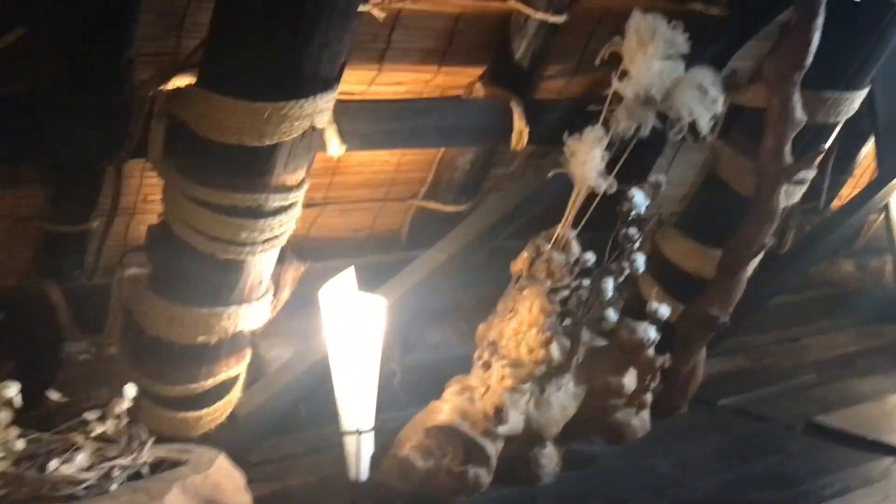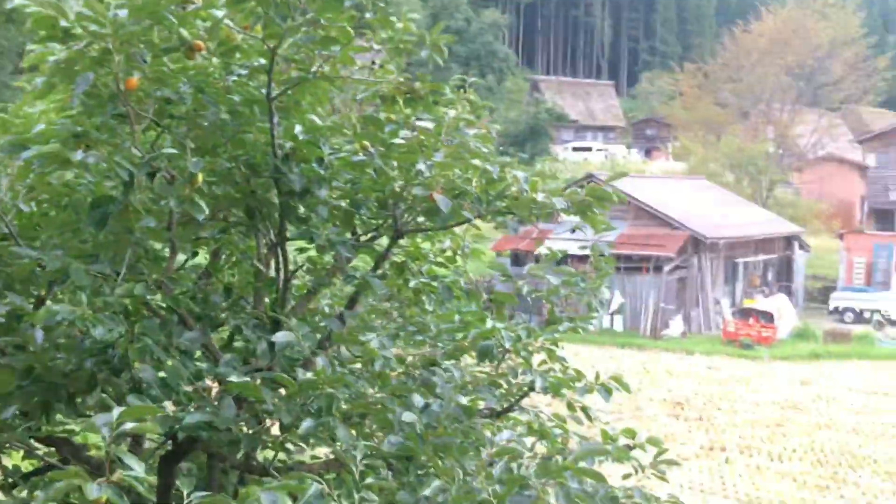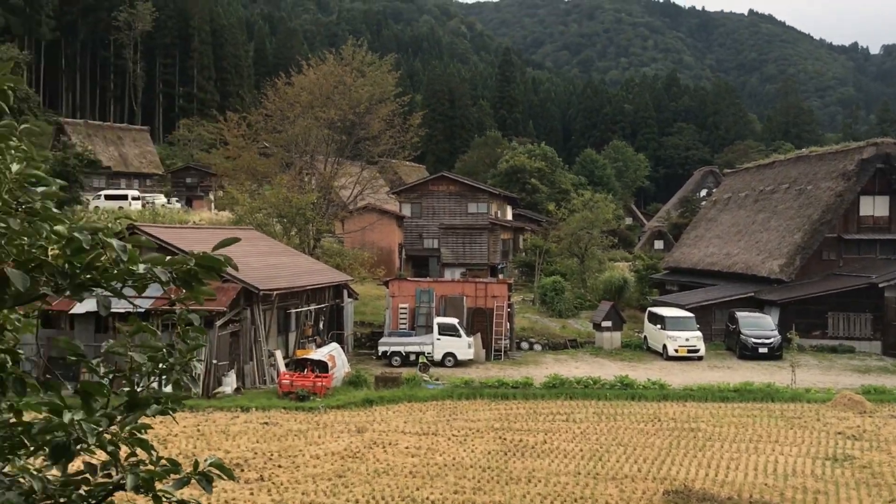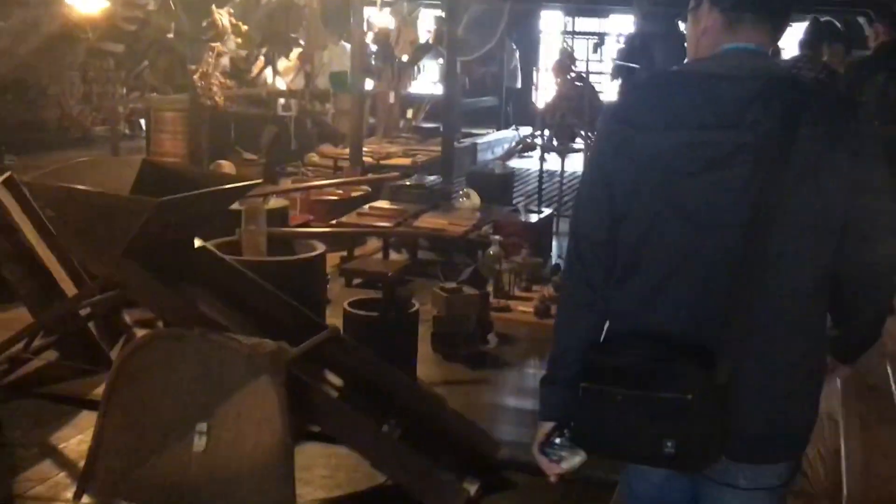So people do actually live in the Gaso Village World Heritage. I wonder what this is — let me know in the comments below. This looks like a storage, actually — I think this is like the attic. This is the view from the top, from the rooftop. Wow, this is pretty. There's a hornet — that's a murder hornet. Japan has a lot of these. This is so cool.